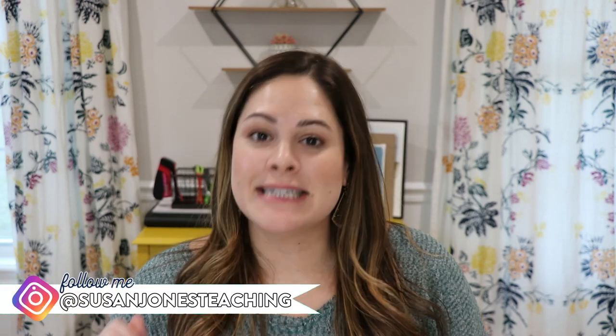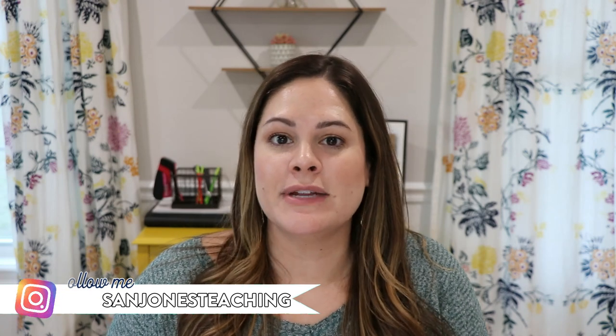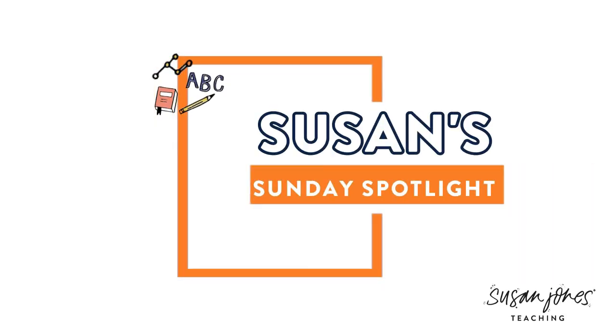Hey everyone, it's Susan Jones. Welcome back to my Sunday Spotlight. Today I wanted to talk to you a little bit about rhyming and share a couple of activities that I find really help promote students' phonological awareness when it comes to rhyming. I have a little freebie for you, so be sure to like this video and subscribe to my channel so you can see all of my teaching videos.